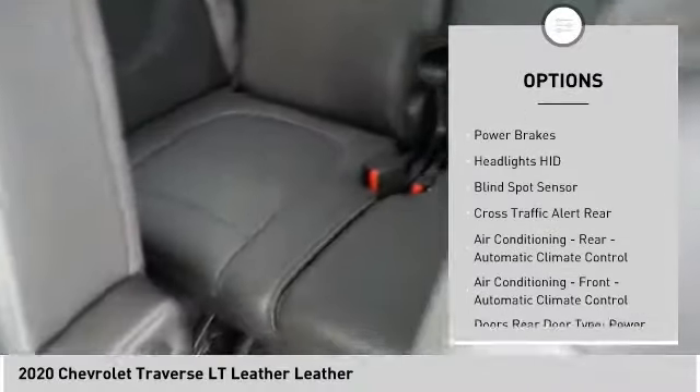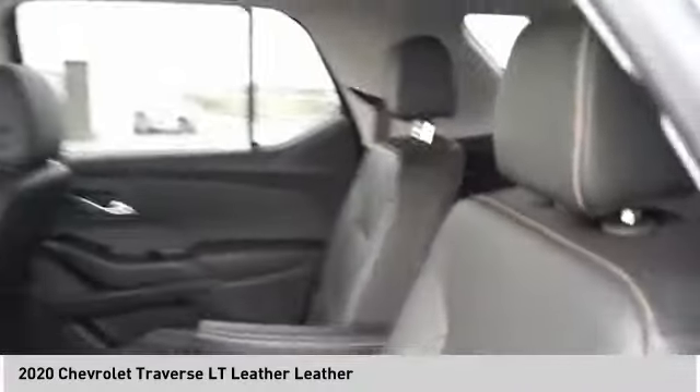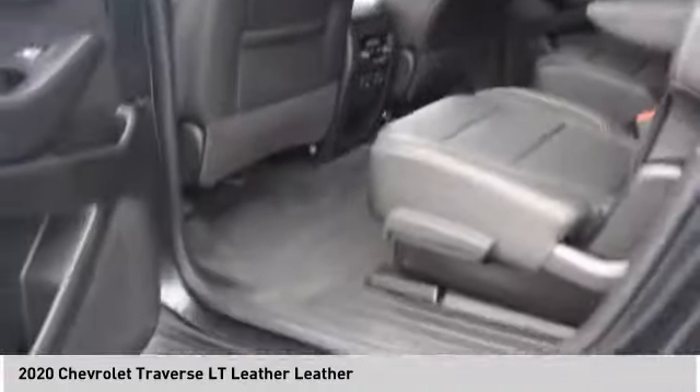Traction control, stability control, roll stability control, fog lights, braking assist, power brakes.